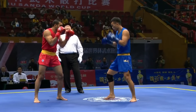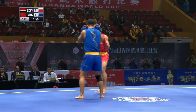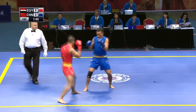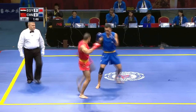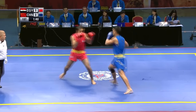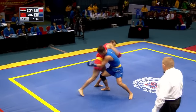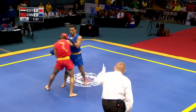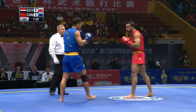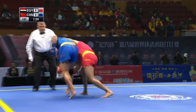China in blue, Egypt in red. Ayman is an electrifying fighter, as is Zhang — both fighters testing each other out here in the opening seconds. That's a nice kick to the face there.